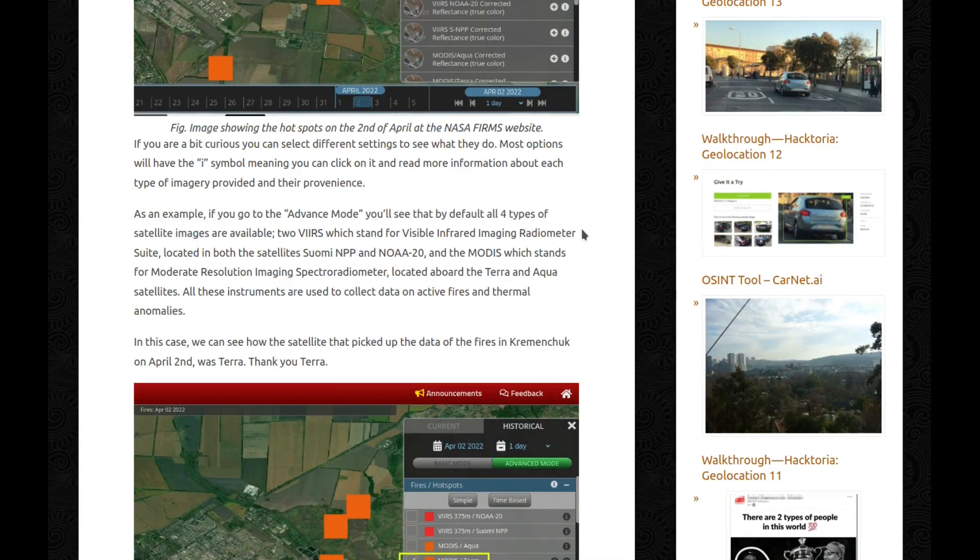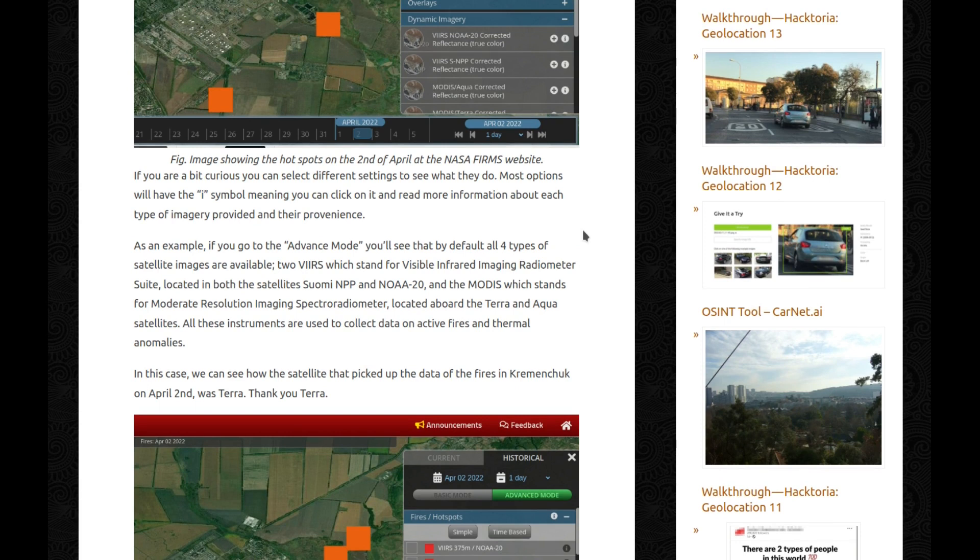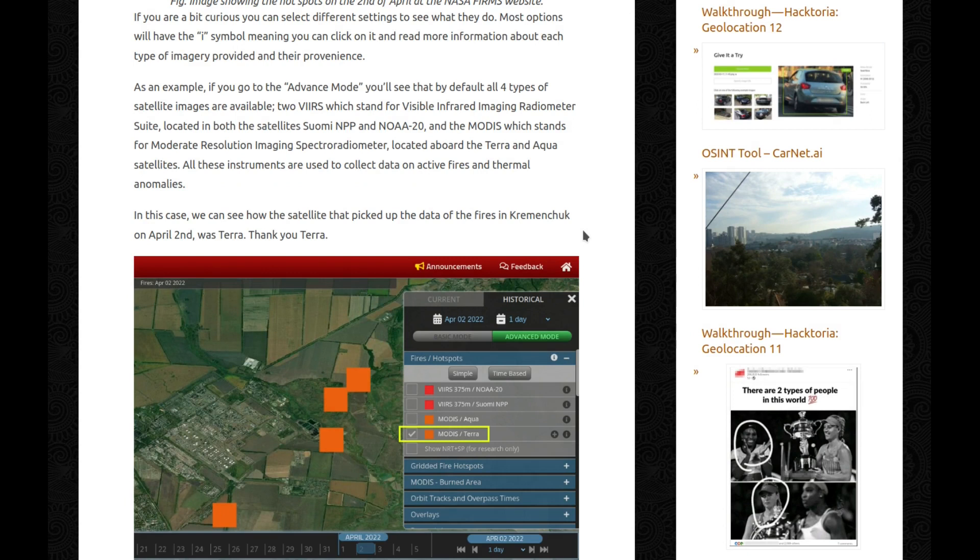If you're curious, you can select different settings to see what they do. Most options will have an eye symbol, meaning you can click on it and read more information about each type of imagery provided. In the advanced mode, all four types of satellite images are available by default. You have VIIRS, which stands for Visible Infrared Imaging Radiometer Suite, located in both the satellites Suomi-NPP and NOAA-20, and MODIS, which stands for Moderate Resolution Imaging Spectroradiometer, located above the Terra and Aqua satellites. All these instruments are used to collect data on active fires and thermal anomalies.